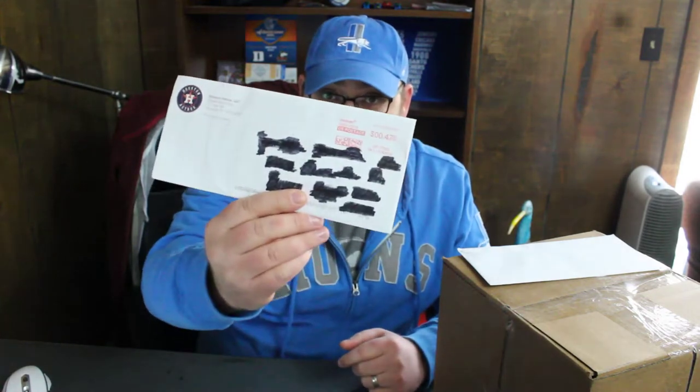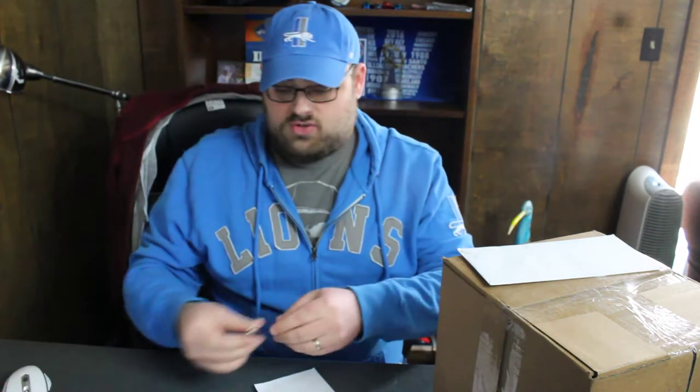Howdy howdy, how's it going people? So we have three today, and one of them is this nice box — we'll get to that last. First off, let's start out with the Houston Astros — they paid 47 cents.